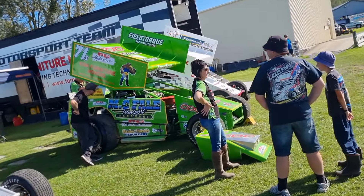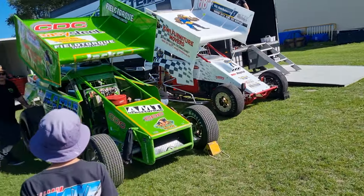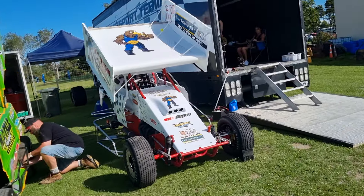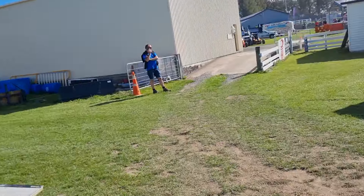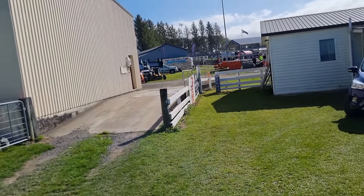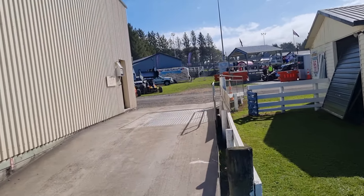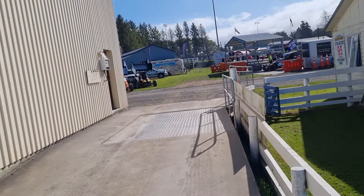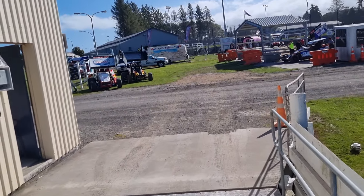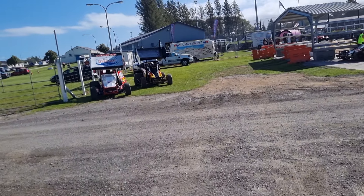That looks like the entire field — modifieds for the New Zealand Modified Championship qualifying tonight. Three heat finals tomorrow, which is a bit of a change, because the last few meetings I've been to, the championships for modifieds have been one-race finals. So it'll be interesting to see how the points fall tomorrow night.